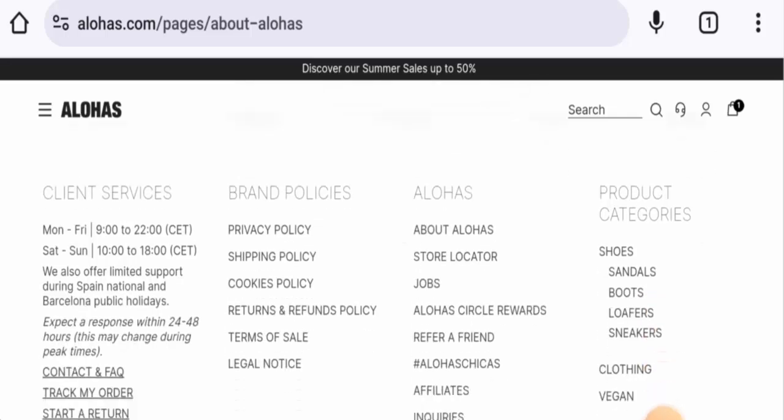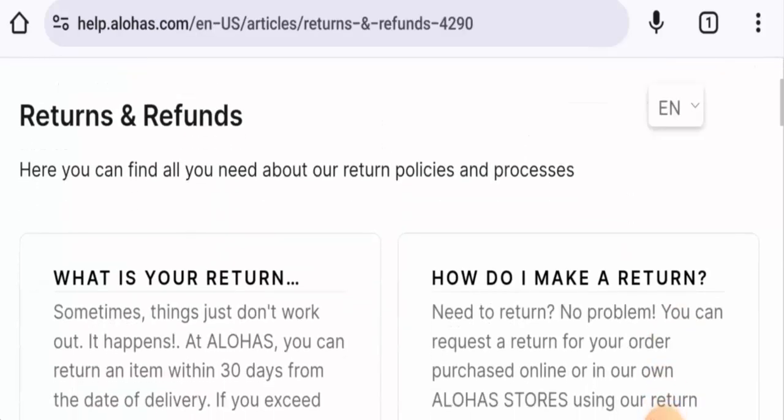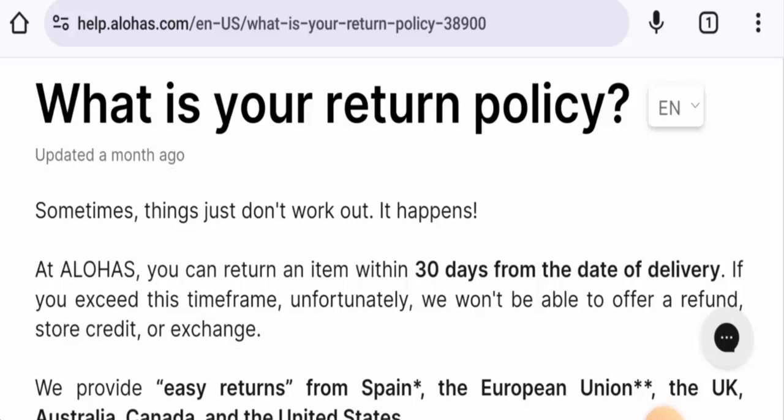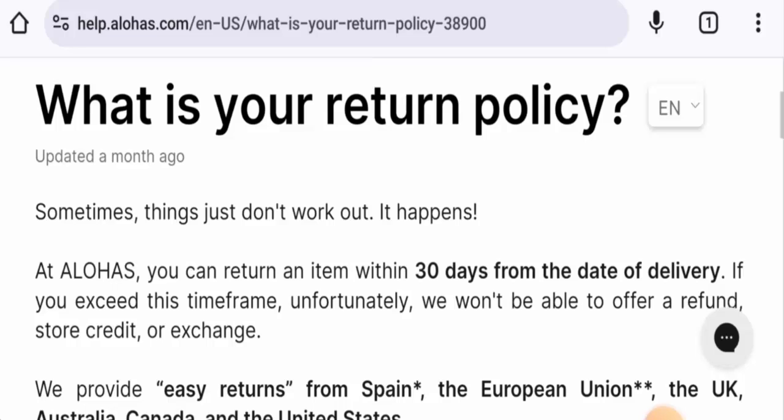Next, we will check their returns and refunds. If you want to return your product, you have 30 days after delivery. Once approved, your refund will be sent to your original payment method. For refund or return issues, check our description area — there you will find the link to help with your money issues.